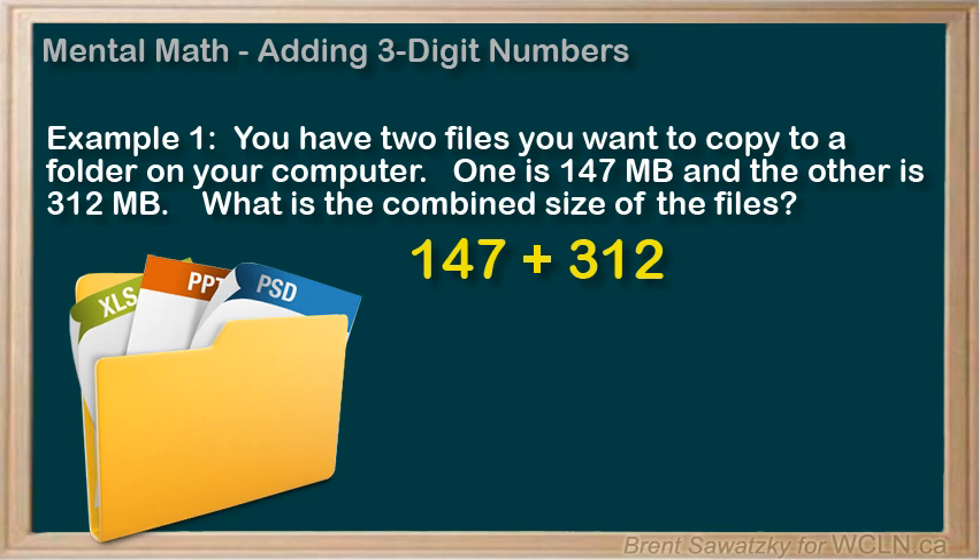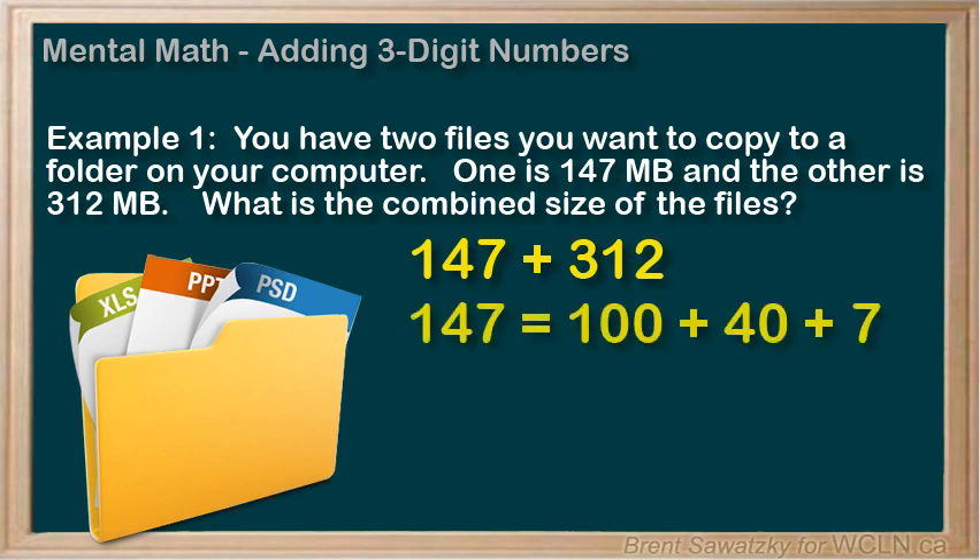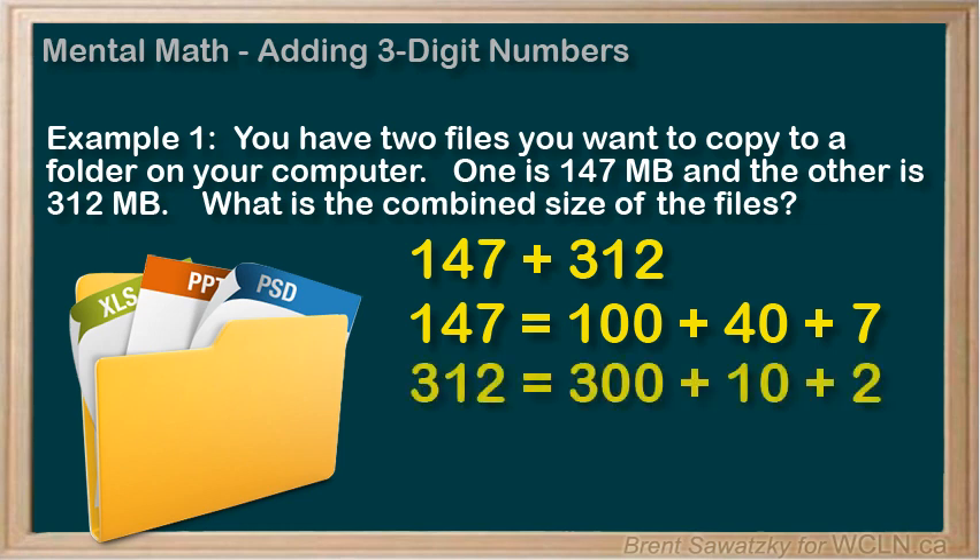Well, one way to do this problem is to see that the numbers could be expanded: 147 becomes 100 plus 40 plus 7, and 312 becomes 300 plus 10 plus 2.